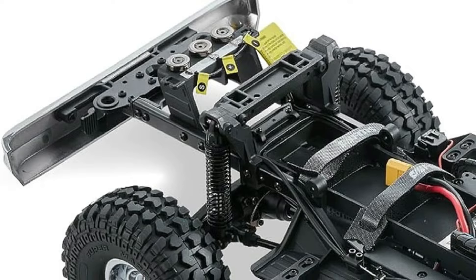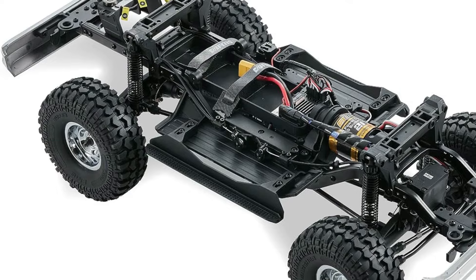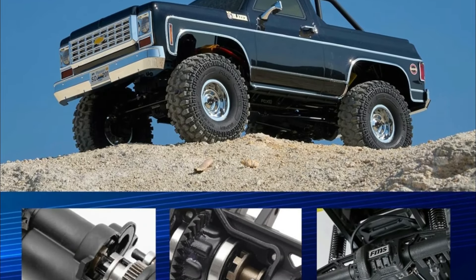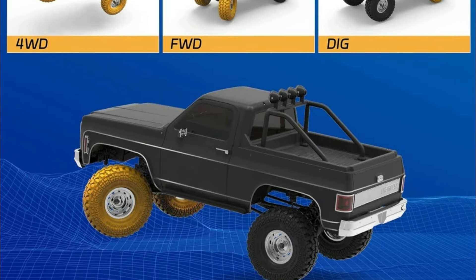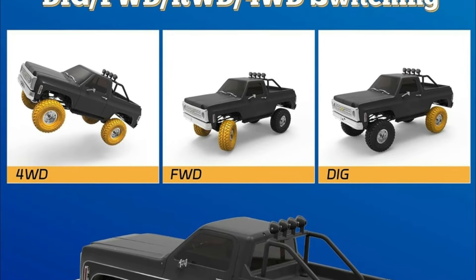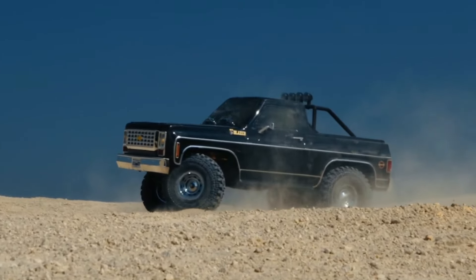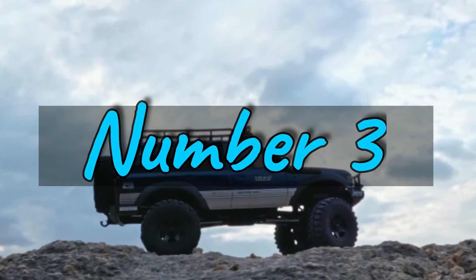The realistic car body pays homage to the American hard road style of the 1970s, ensuring higher realism for hobbyists. The high-performance FCX10 chassis, constructed with metal components, provides durability to tackle challenging terrains. With a magnetic lighting system, locking differentials for precise control, and portal axles for increased ground clearance, the FMS 1/10 FCX10 Chevrolet K5 Blazer RS captures the spirit of freedom and adventure.